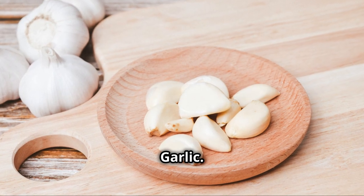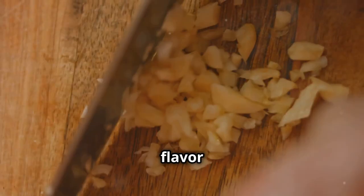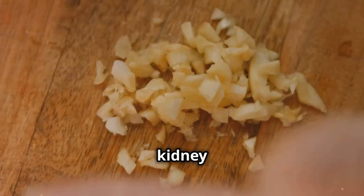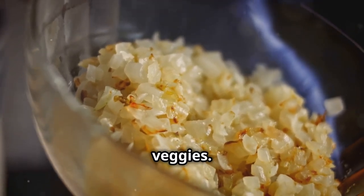Next on the list is garlic. Not only does garlic add a punch of flavor to your meals, but it also has anti-inflammatory properties that support kidney health. Toss some into your stir fries or roasted veggies.